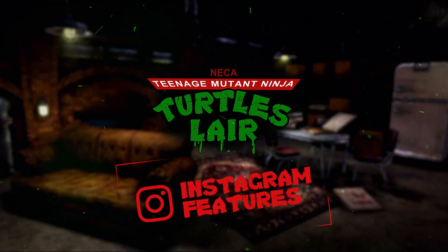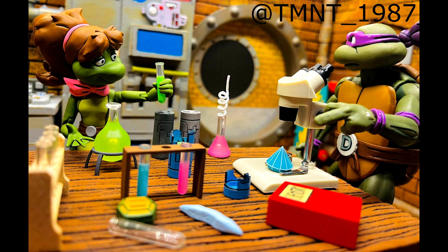This week's IG feature is a great photo done by tmnt_underscore_1987. It has Mona Lisa and Donnie — looks like they're in the lair, maybe working up some concoctions. The diamond accessory is in there — that does come in the accessory pack, which I haven't gotten yet. What a great shot with the turtle lair diorama. I can't wait for NECA to offer us one.